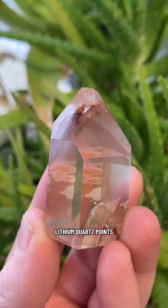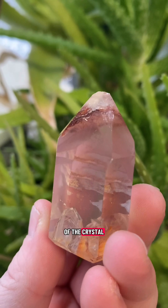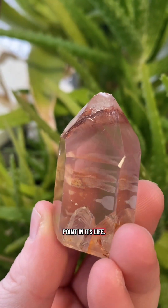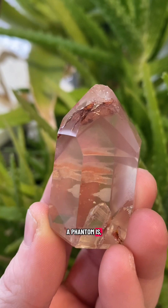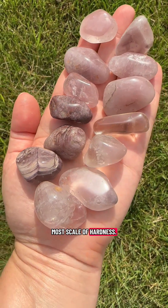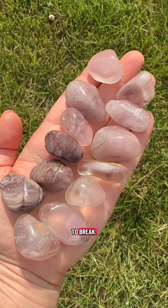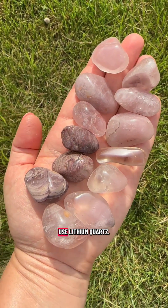In addition, some lithium quartz points have phantoms, where you can see what the size and shape of the crystal was at a previous point in its life. The more defined a phantom is, the more valuable the crystal will be. Lithium quartz is a 7 on Mohs scale of hardness, meaning it can scratch glass and steel and is very difficult to break. Next, we'll get into how to use lithium quartz.